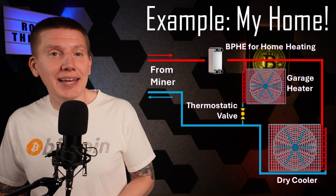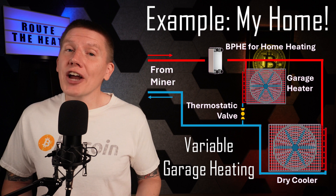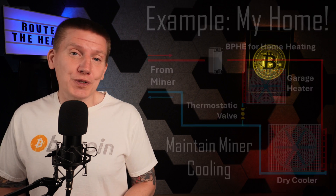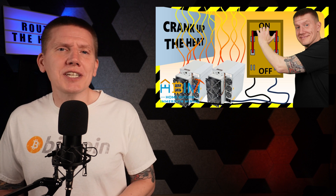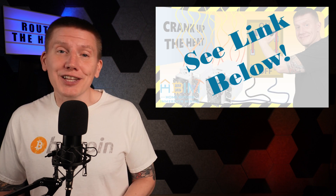This mixed design ensures that my home gets first priority on heat use, my garage heating can turn on and off as needed, and the fluid returning to my miners is always cooled. I've covered my build in a bunch of other episodes. If you want more details on how I designed and built it, I have a link below to my build playlist.